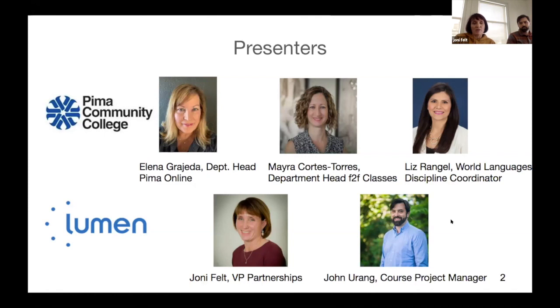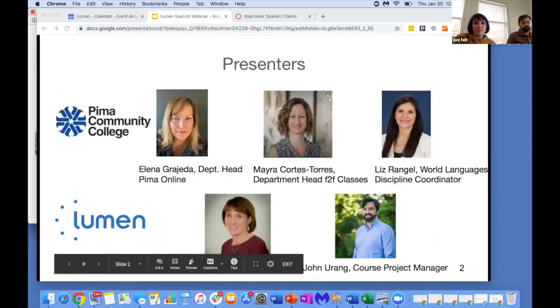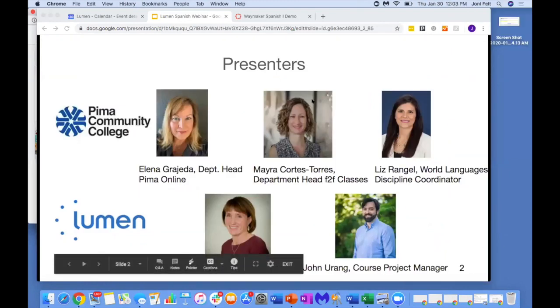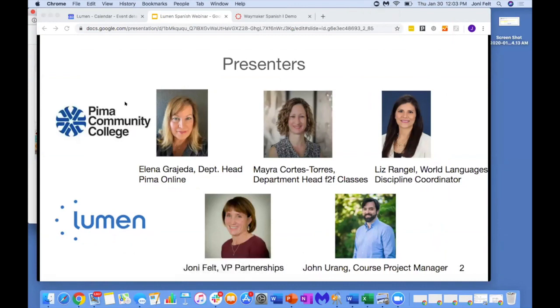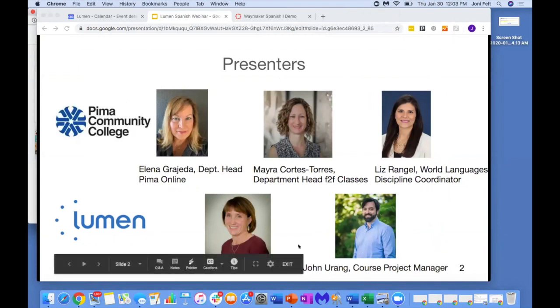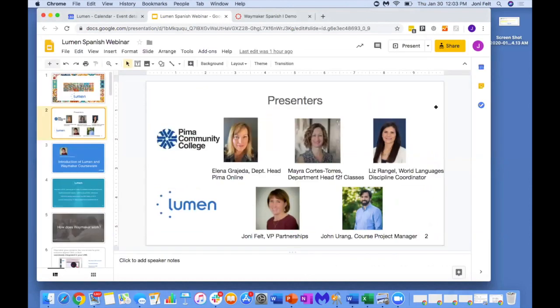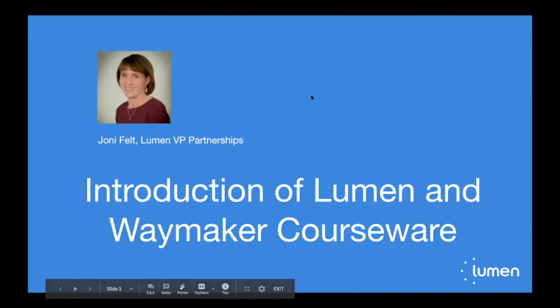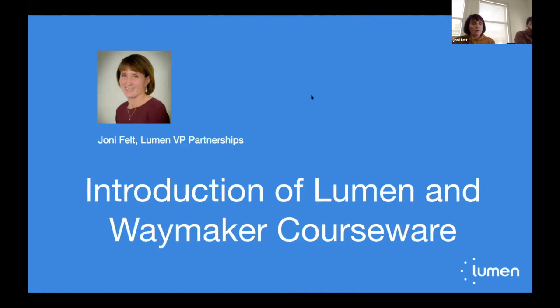We'll go ahead and get started. I'll give you a little bit of information and background about Lumen, and then I'll have John join us and walk you through a module.